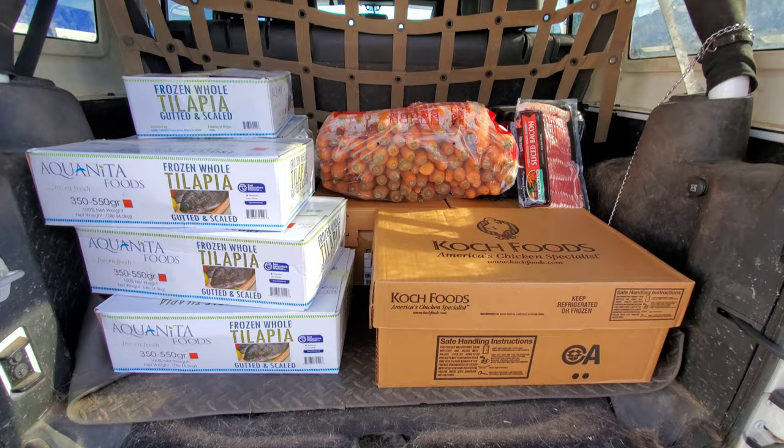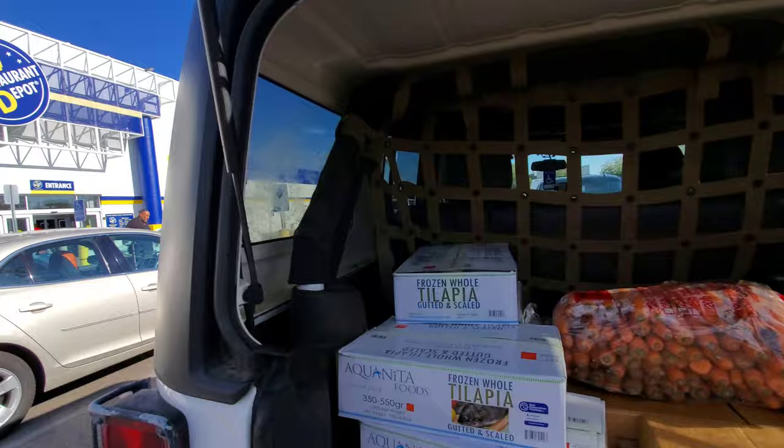We're at Restaurant Depot. The nice thing about this particular Restaurant Depot off of Shingle Creek Parkway is you don't have to be a member to use it, so it makes shopping for the dogs a lot cheaper.